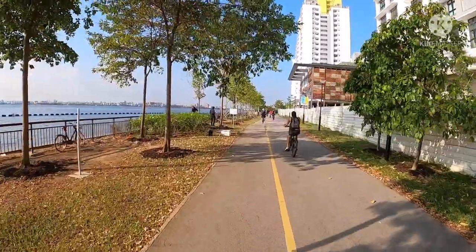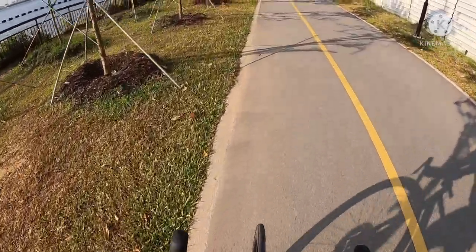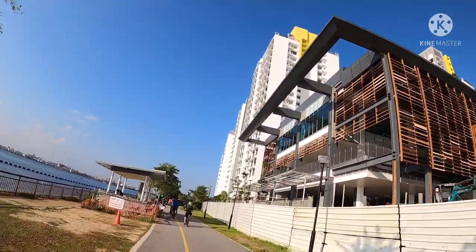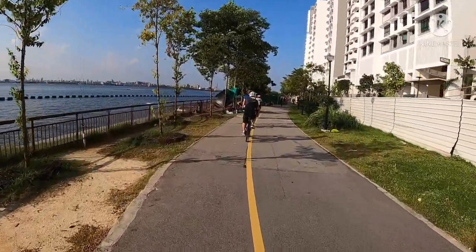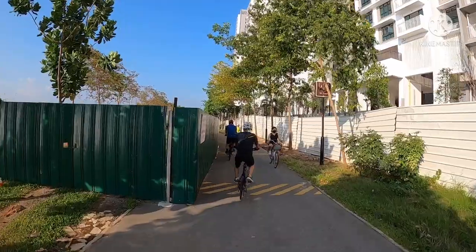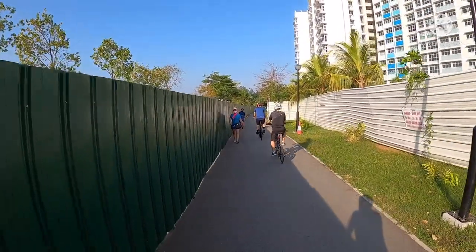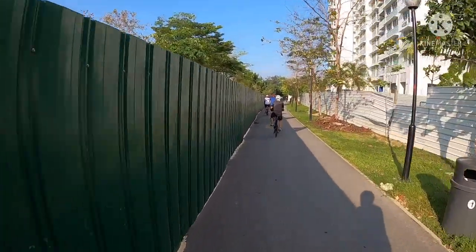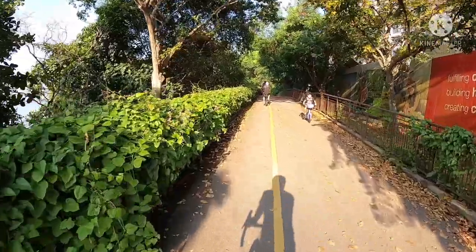May mga leisure biker, may mga sightseeing lang. Mga development dito ngayon — mga high rise. Feeling ko baka restaurant ito. Sayang naman, dati yung nakita yung view kasi may nakatakip na ganito — I don't know kung hanggang saan itong takip na ito, bukang all the way doon. It's okay, at least PCN tayo ngayon.